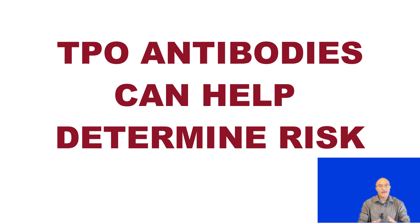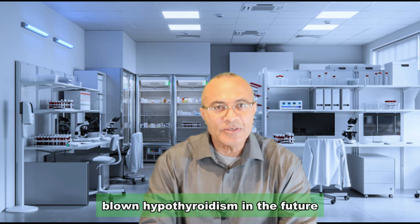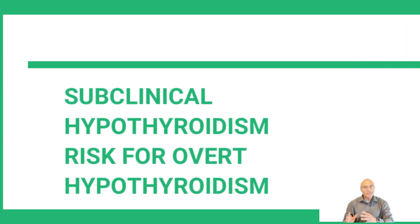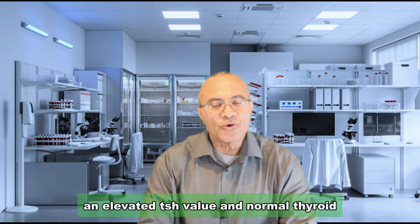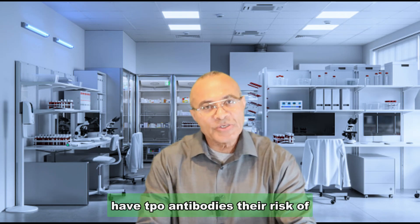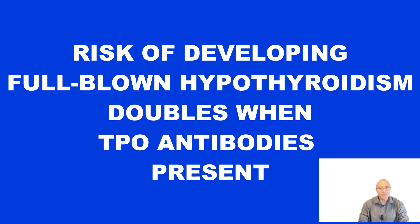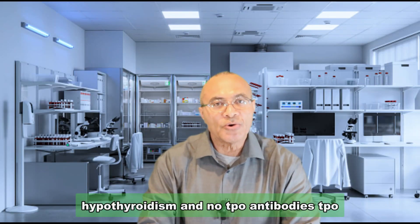So why do doctors test for TPO antibodies? TPO antibodies can help doctors determine the risk of someone with subclinical hypothyroidism developing full-blown hypothyroidism in the future. Subclinical hypothyroidism involves an elevated TSH value with normal thyroid hormone levels and generally no symptoms. If these people do have TPO antibodies, their risk of developing overt hypothyroidism is double that of persons with subclinical hypothyroidism and no TPO antibodies.